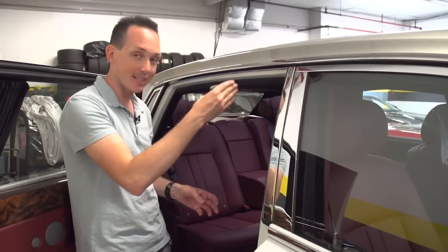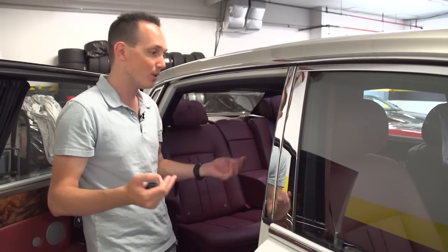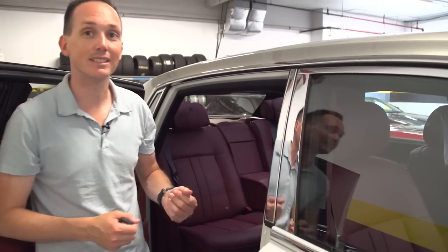I was looking on the website and they have an option for a partition so you can separate yourself from the driver. This car does not have that.